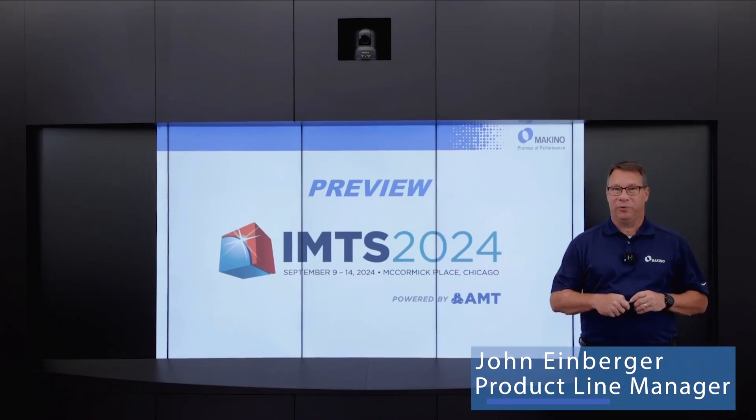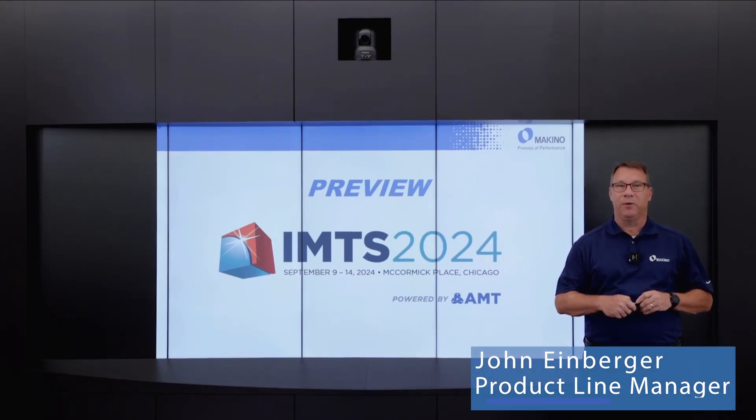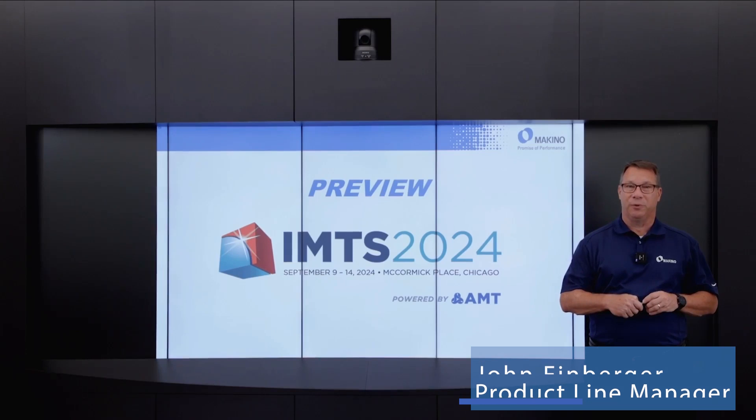Hello, I'm John Einberger, Horizontal Machining Center Product Manager at Makino, and welcome to another IMTS 2024 preview.